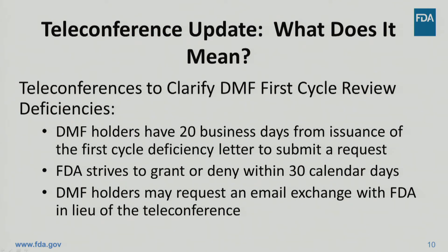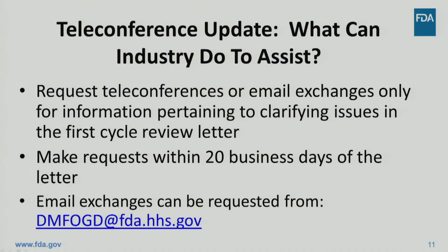Teleconferences to answer questions regarding comments received in first cycle deficiency letters continue with some minor changes. In order to provide ample time to evaluate the comments and formulate questions, industry now has 20 business days from issuance of the first cycle deficiency letter to request a teleconference. The agency will strive to grant or deny the teleconference within 30 calendar days from the date the request is received. Also, DMF holders now have the option to submit requests for an email exchange between the agency and the holder in lieu of the teleconference. After the FDA responds to the email exchange request, the DMF holder may submit one follow-up email for additional clarification. Both teleconference and email exchange requests should contain specific questions about the deficiency letter. DMF holders should follow the detailed instructions provided in the complete response letter that explains how to request an initial or follow-up email exchange.